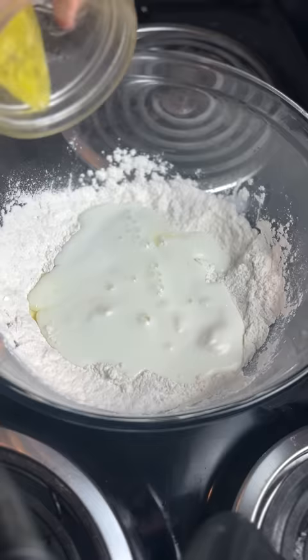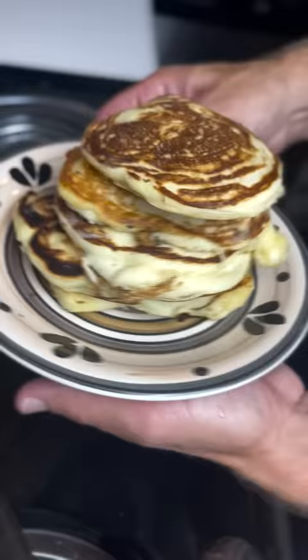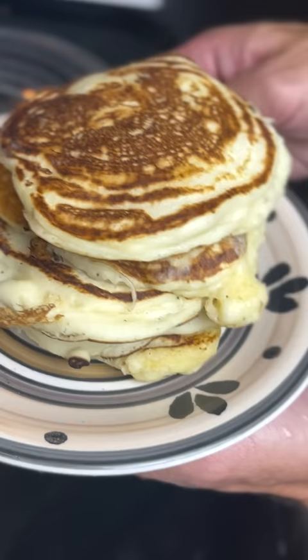Mix. One large egg, one cup of buttermilk, two tablespoons of melted butter, salt — and these came out mad thick, yo.